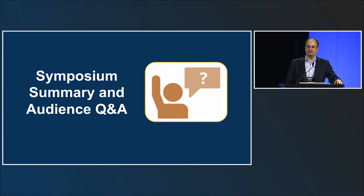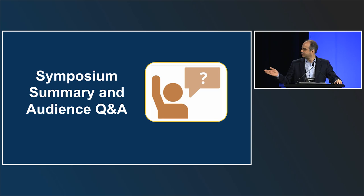In closing, the faculty thank PeerView for organizing this activity and all sponsors. Attendees are encouraged to download materials and complete the post-test for instant credit at peerreview.com/CJR860. This activity is supported by independent educational grants from Bristol Myers Squibb, CSL Behring, Incyte Corporation, Pharmacyclics LLC and AbbVie Company, Janssen Biotech Incorporated administered by Janssen Scientific Affairs LLC, Mallinckrodt Pharmaceuticals, and Orca Bio.